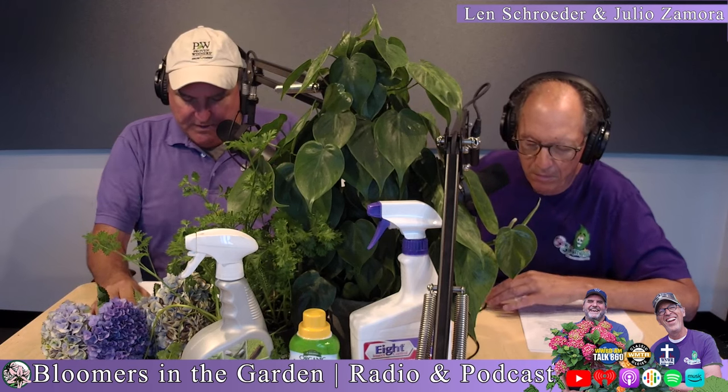Certainly you want to do that with your Crepe Myrtles. Side branches to a height of four to five foot. I've seen butcher jobs where they clip, clip, clip, and all of a sudden it looks like stumps all over the thing. You want to open it up — think of it like you want to reduce it by a third.